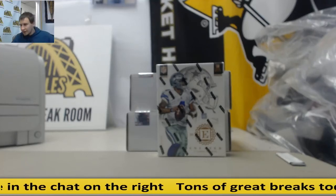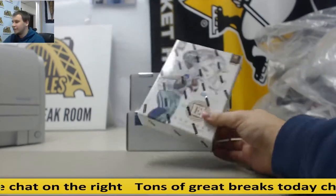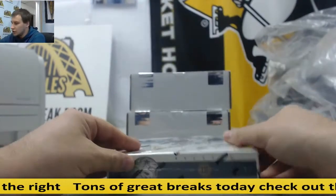Alright, we've got a live break here for Brian. We're going to do one box of Panini Encased Football 2016. Good luck, man.